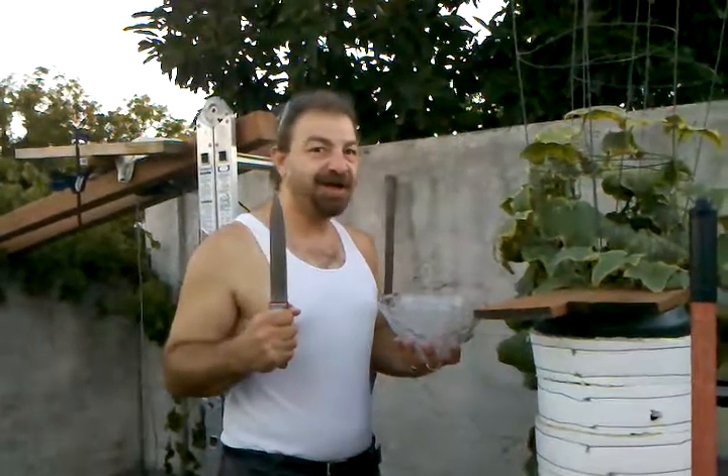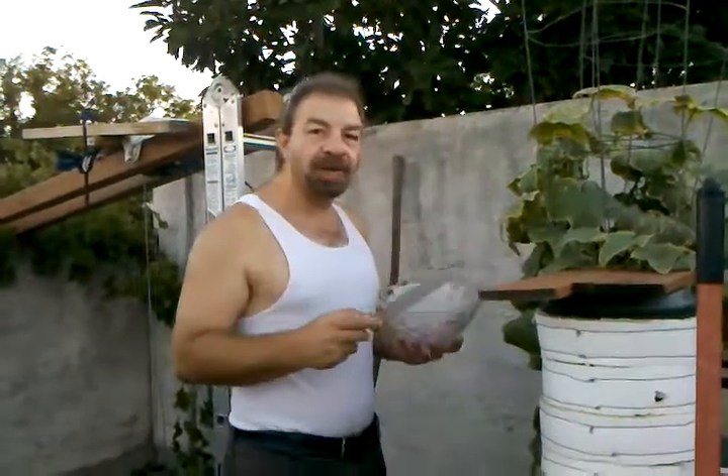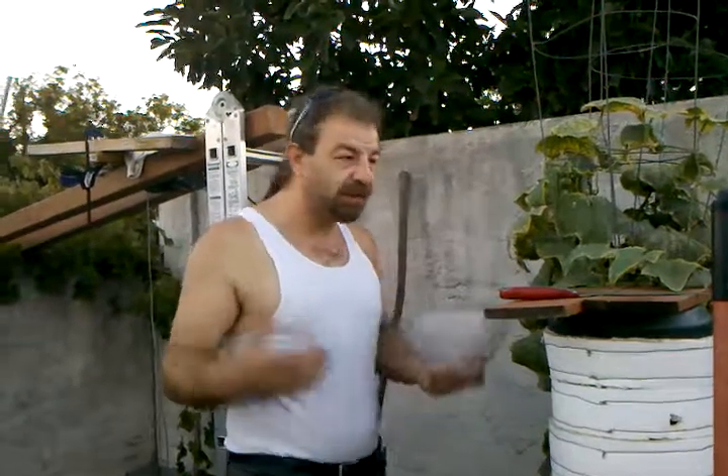Hello everybody, my name is Levan and today we are harvesting more of my cucumbers so we can eat a couple and then give some to the neighbors because I just have so many of them.